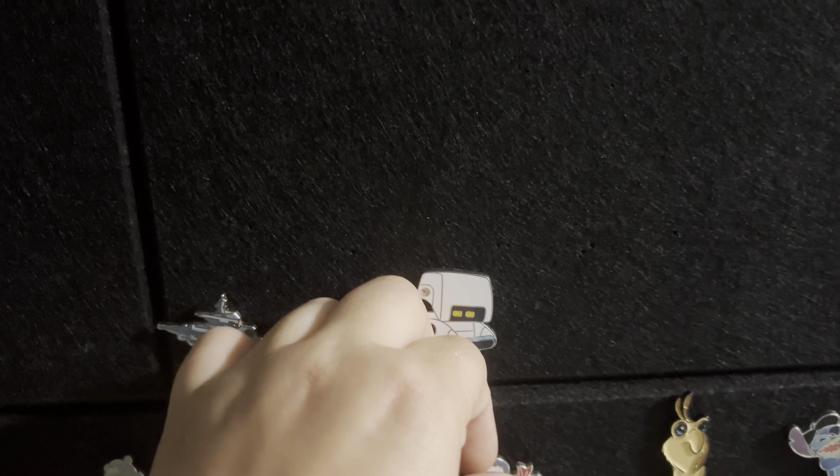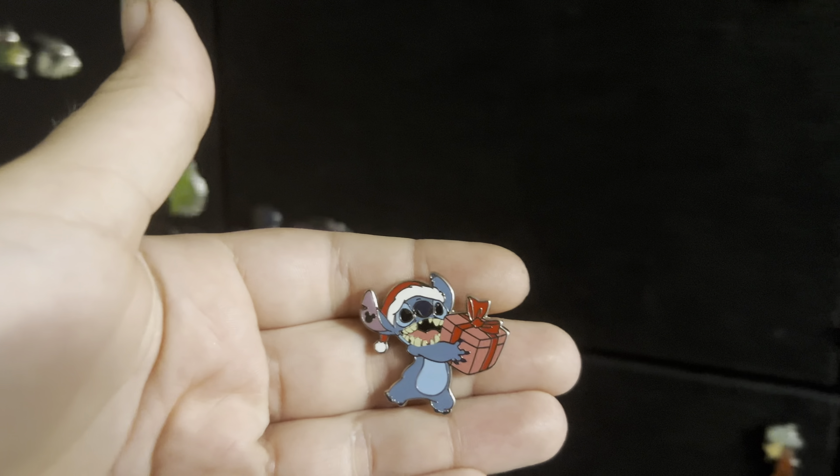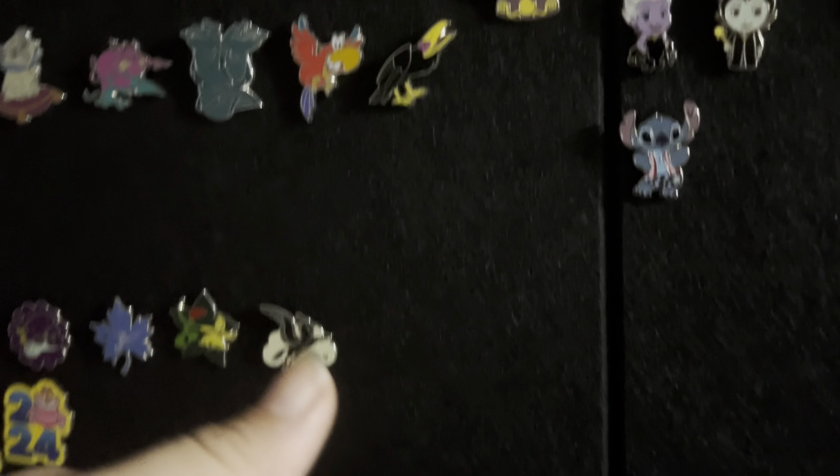And then the last two pins he got were our Disney World exclusive Chaser pins for our Hidden Disney series, so I was super excited for him to grab those.